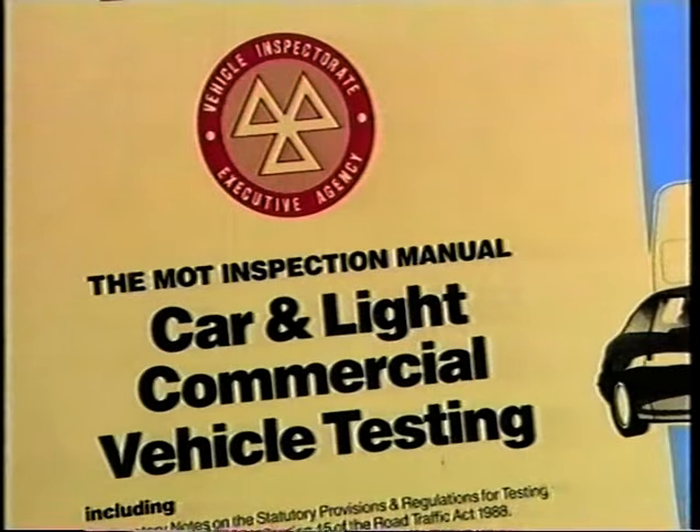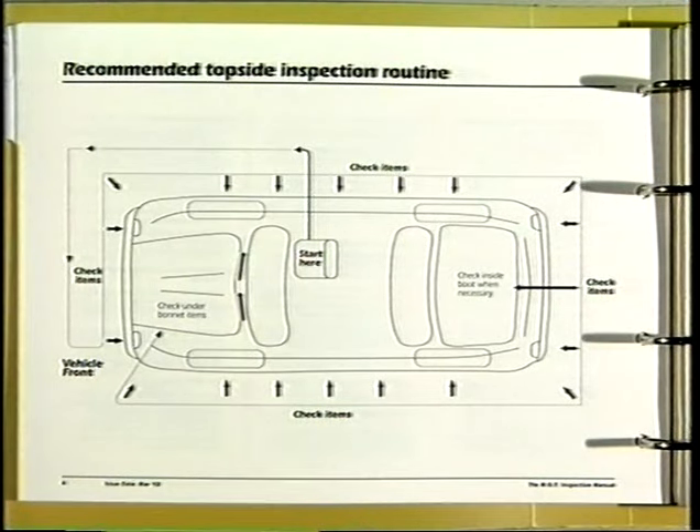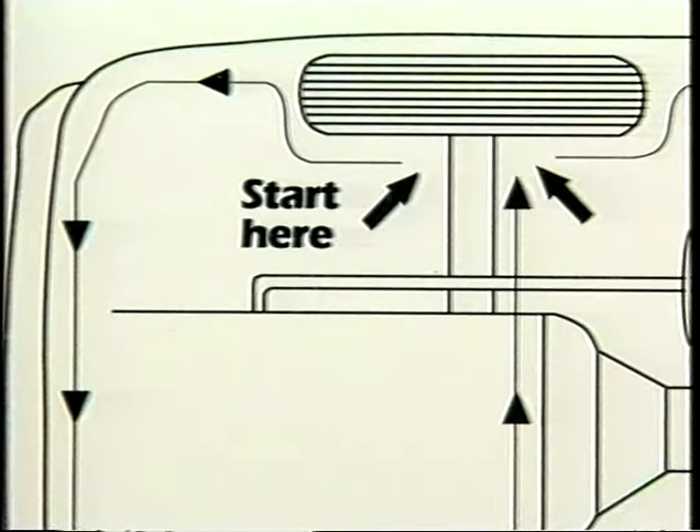Testers go wrong for two reasons. They fail vehicles incorrectly because they don't refer to the manual for the correct standards. And they fail to inspect the vehicle because they do not use the correct routine. This routine is reproduced for them in the front of the manual. The inspectorate says that if you keep to the correct routine procedure, you will find all the defects that there are to be found.